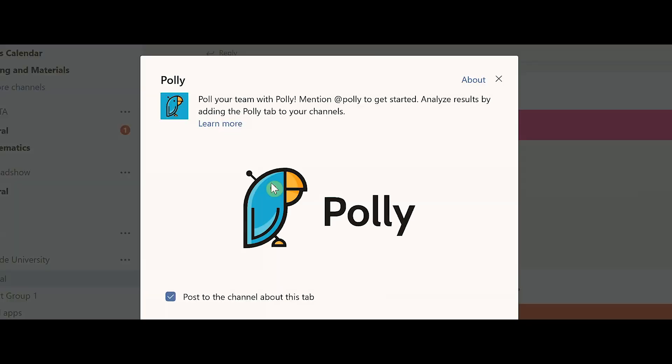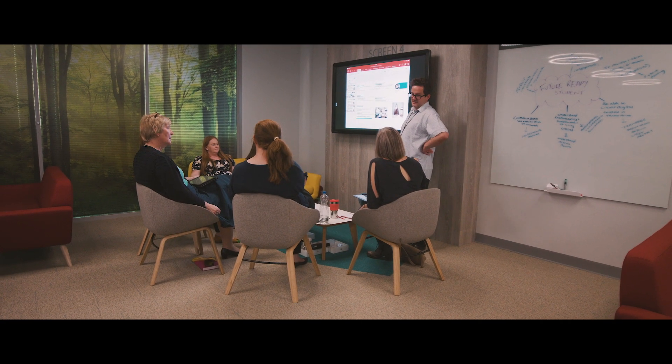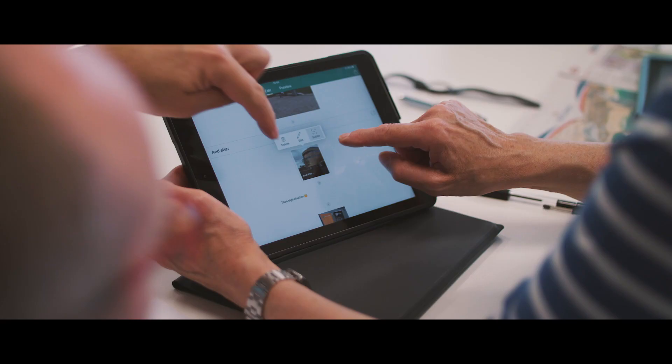Time and time again we have staff saying they're really enthused and have plenty of ideas they're going to go away with and use these tools. There's going to be that range of digital capability with these 400 staff, so what we're really keen to do is support absolutely everybody through this.